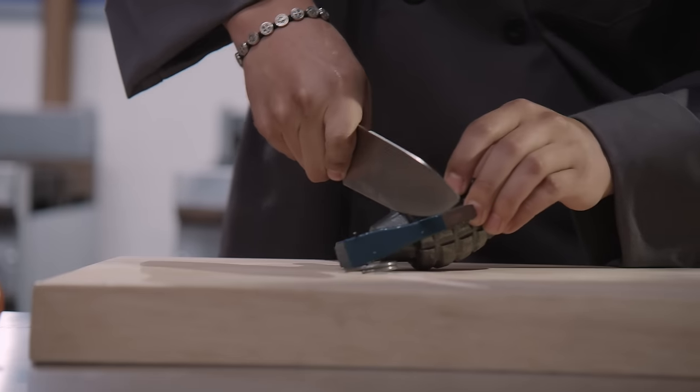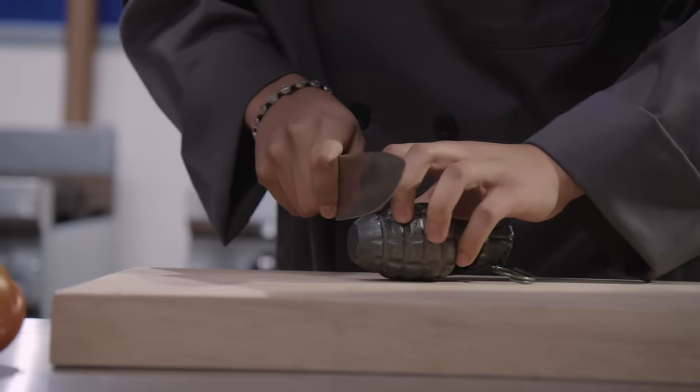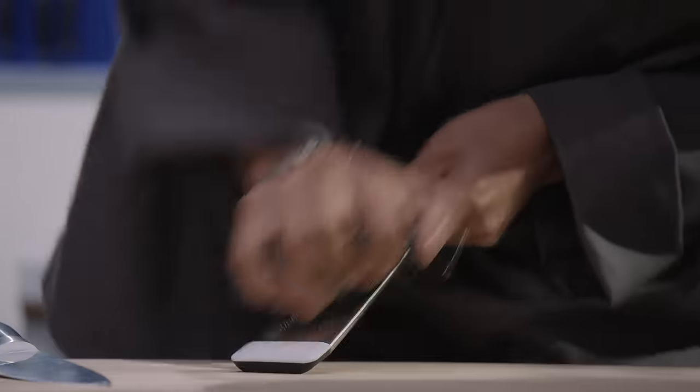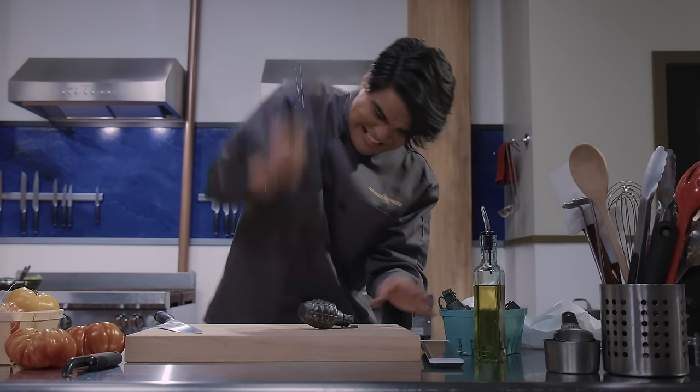My passion for cooking came as a way to provide for my family. My kids — they lost their mother years ago, but they've always supported me and helped out at my restaurant. I really want to win this for my kids.